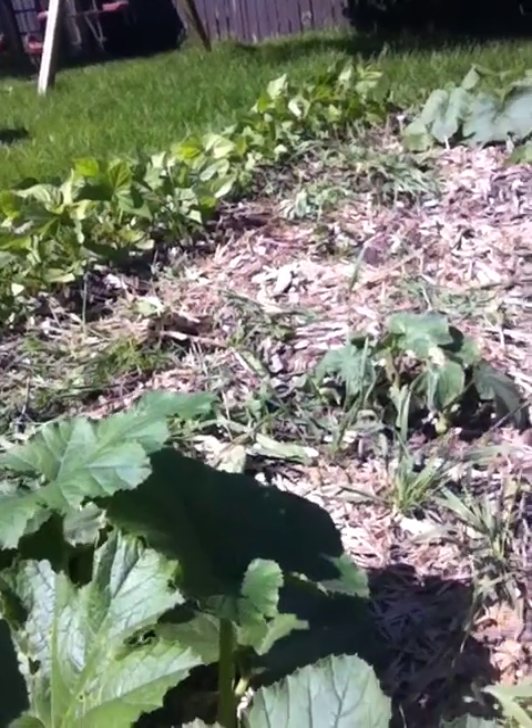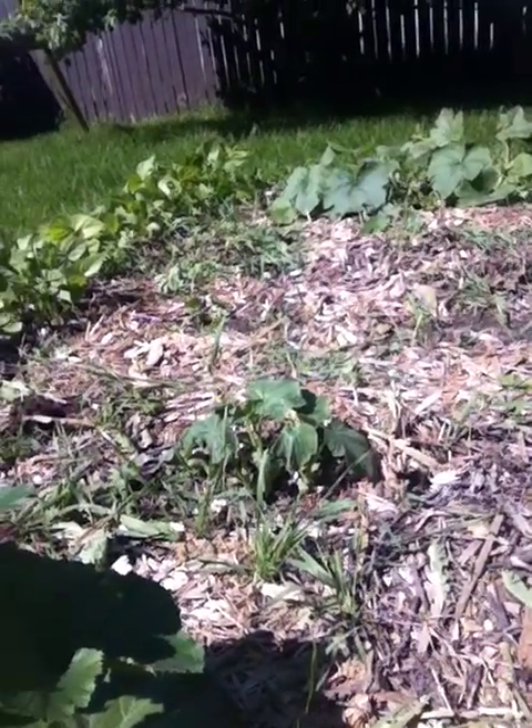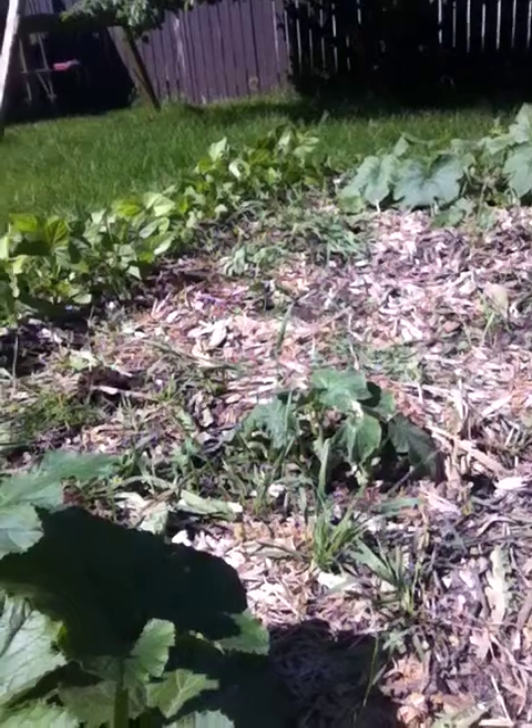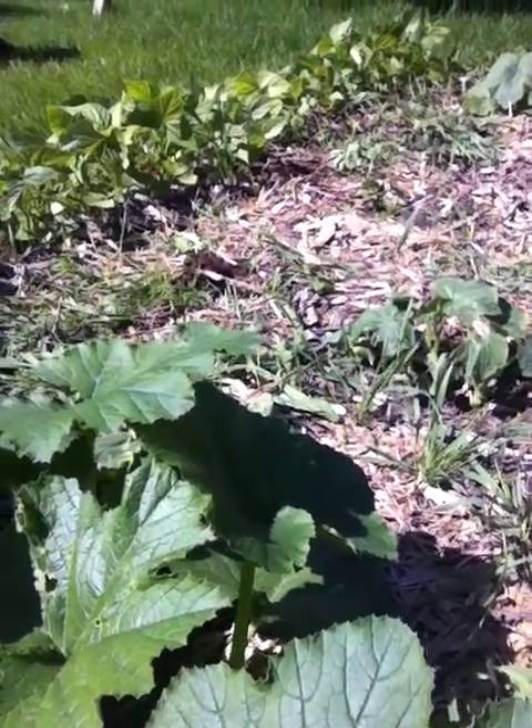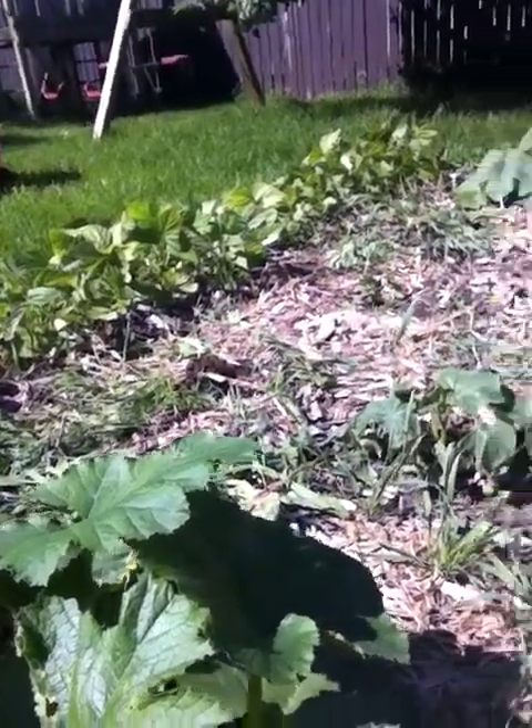Some not doing so hot in my cucumber area — like some of them died. Three died. These ones got a bit big, they're looking a bit wilty and sad, I might need to water them. And that one plant isn't doing anything.